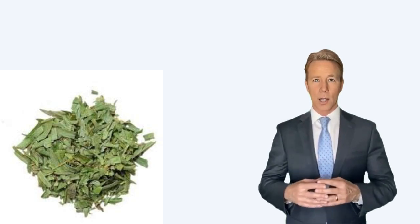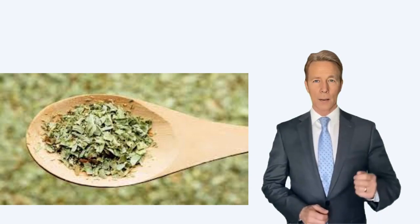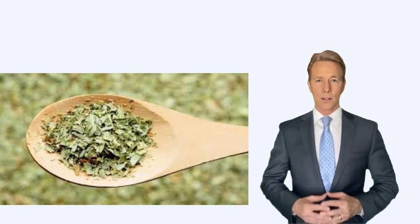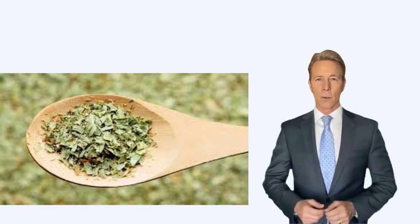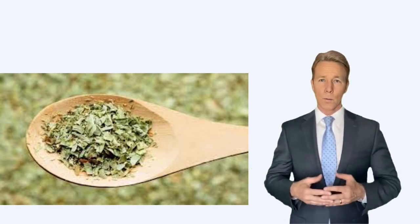Tarragon is also a good source of antioxidants and contains compounds such as eugenol, limonene, and alpha-pinene, which may have health benefits. However, it should be noted that the amounts of these compounds can vary depending on the source and processing of the tarragon.